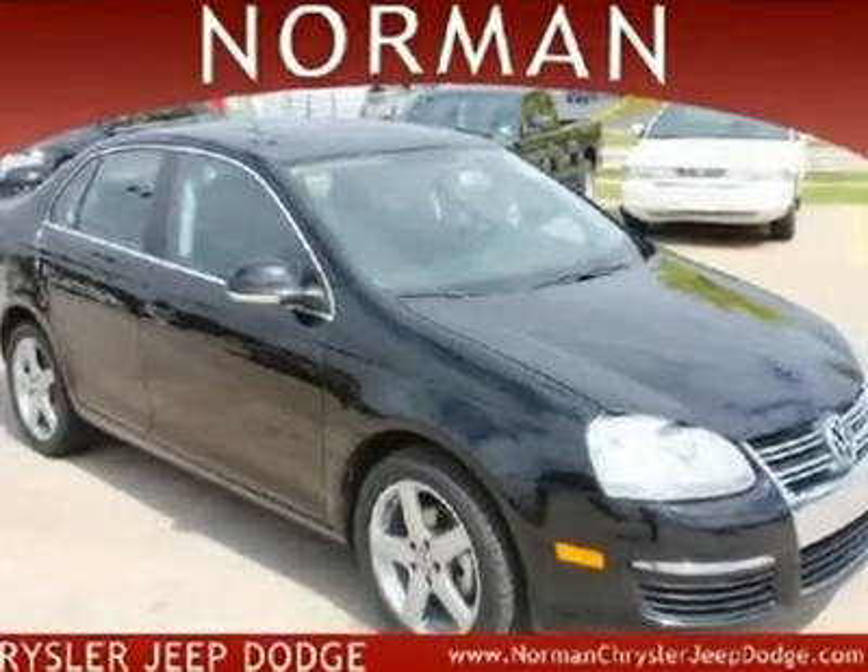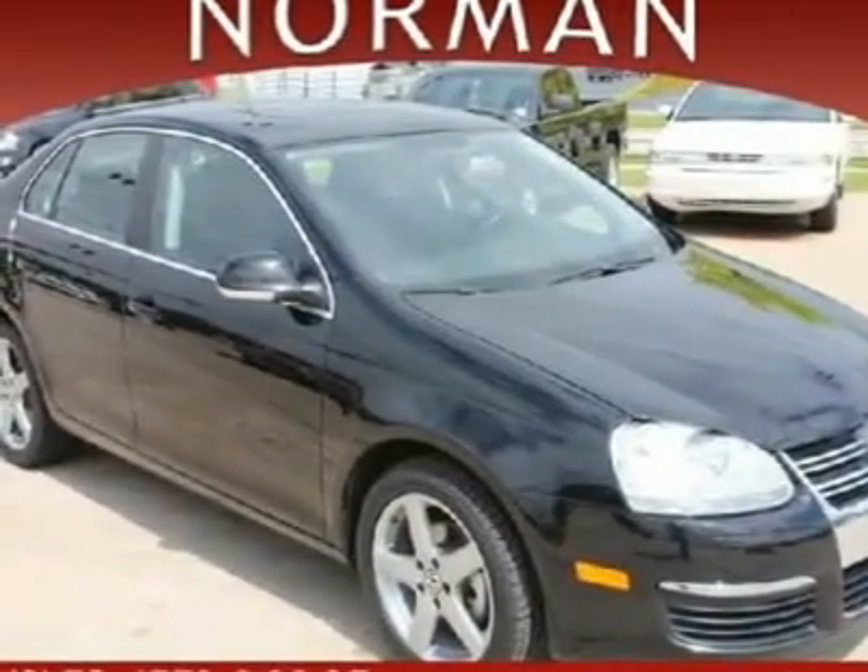Around town, performance remains peppy. Nothing about this car is cheap except for the price.